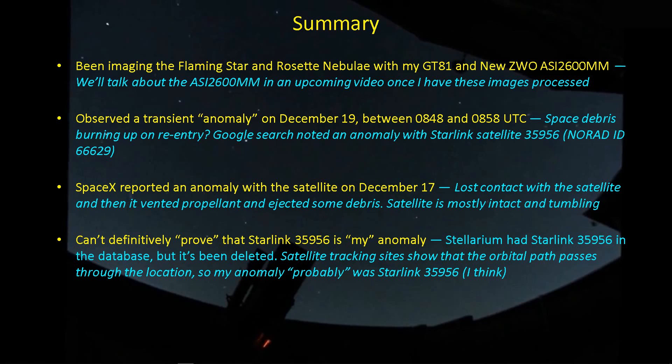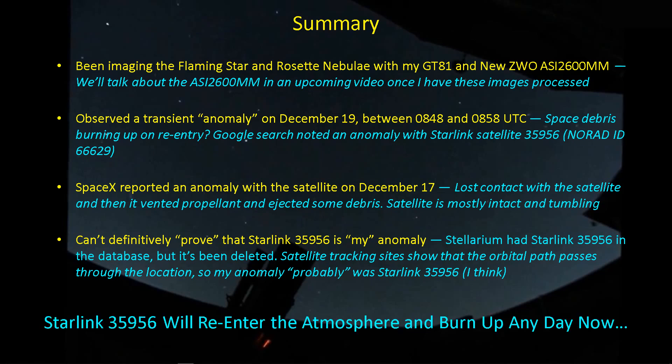I've tried, but I can't definitively prove that Starlink 35956 is one and the same with my anomaly — it certainly seems reasonable. The orbital path has passed over my location, which is where it would have to have been for me to see it where I saw it, given its low Earth orbit. It seems pretty reasonable that the orbital path does fall within my imaging sightline on this day. I just can't prove it was at that specific time. If it wasn't that anomaly, it had to be something else, but that seems unlikely. The satellite will be burning up any day now, so keep your eyes on the news feeds for mention of a Starlink satellite re-entering the Earth's atmosphere.